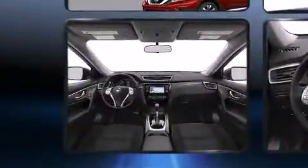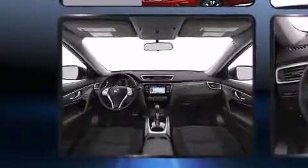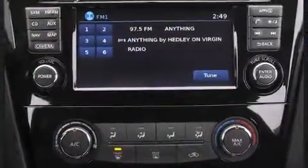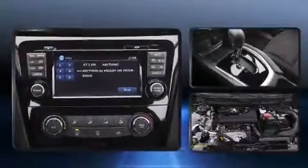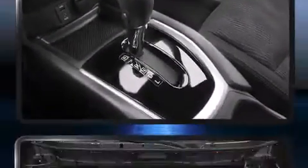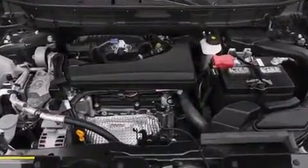Features include a trip computer, turn signal indicator mirrors, remote keyless entry, and more. Premium sound is delivered through six speakers, providing you and your passengers a sensational audio experience. Nissan ensures the safety and security of its passengers with equipment such as dual front impact airbags with occupant sensing.